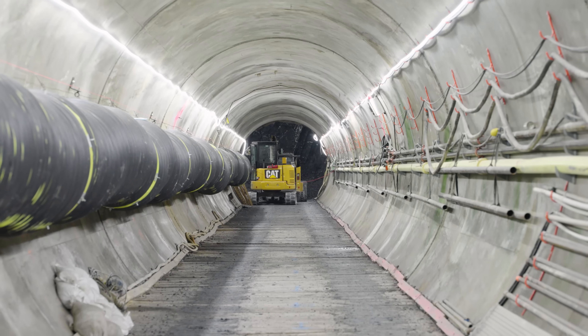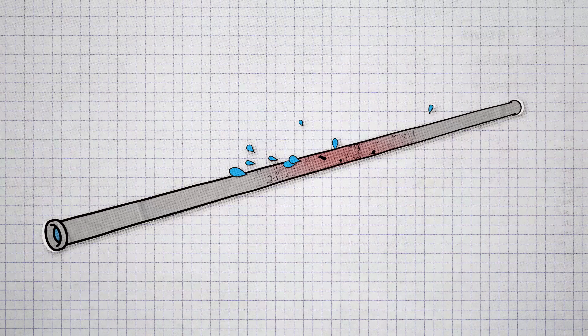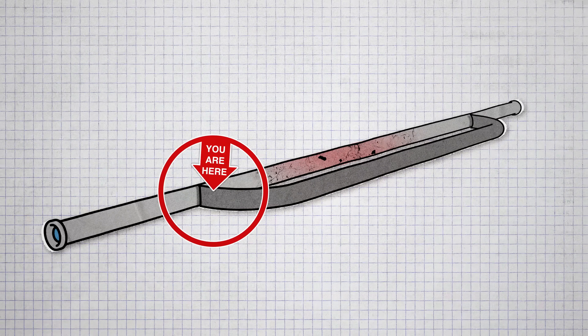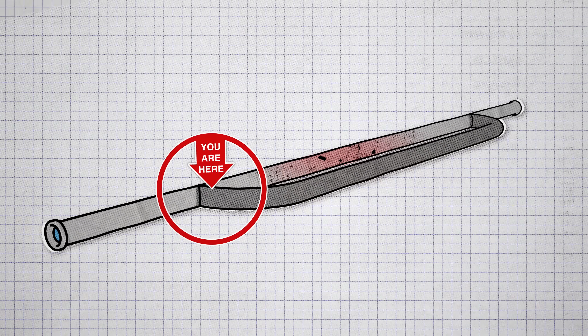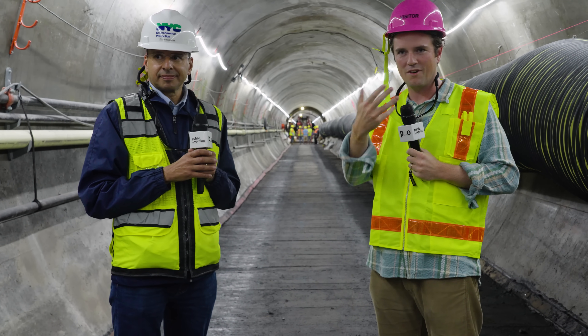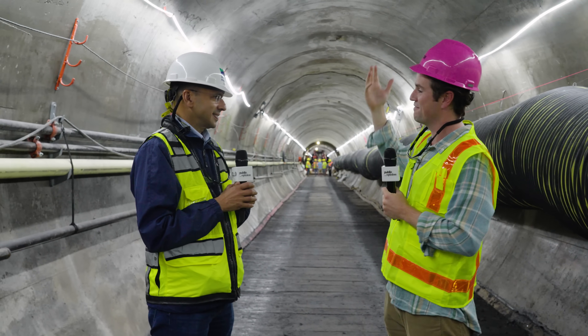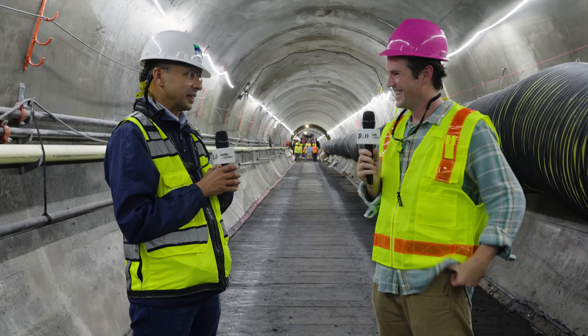The tunnel we're standing in was built to go around the damaged section of the Delaware Aqueduct. In order to finish the connection to the existing aqueduct, the city needs to shut off the Delaware's water supply for six to eight months — that's half a year where New York City's largest water tunnel is fully offline. If everything doesn't go perfectly, New Yorkers could run out of water. There's a lot of humidity down here. It's a wet environment — it's going to get a lot wetter in a couple of months.